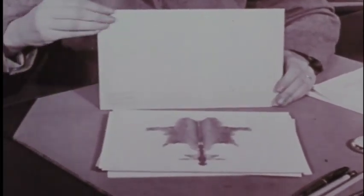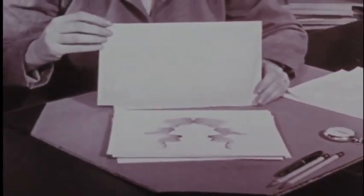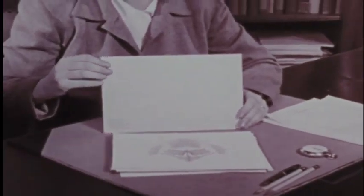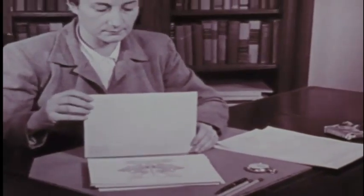In 1921, Dr. Herman Rorschach discovered that the way a person reacts to ink blots reflects the kind of person he is. Based upon this discovery, Dr. Rorschach introduced a new method of psychological testing.